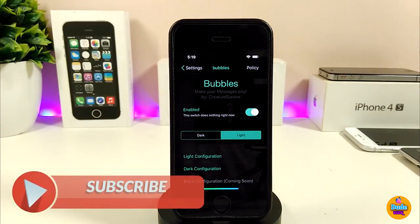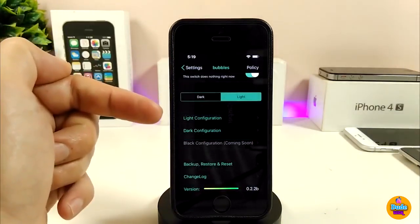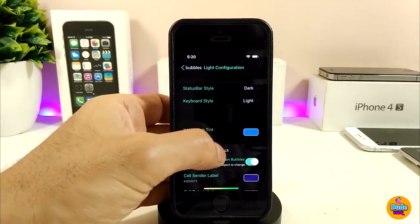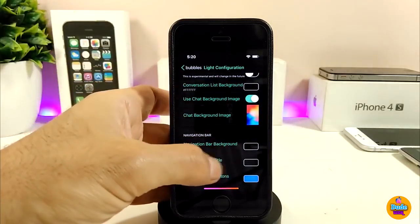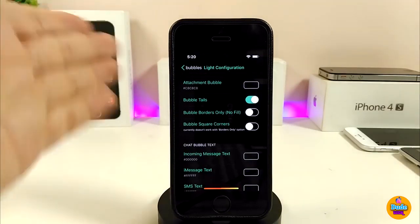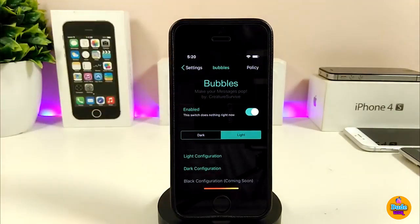In the Bubbles settings, go ahead and enable the tweak. There's a dark or light mode option, and a light configuration section with lots of different options including colors. I already changed my background from there. There's a ton of stuff you can customize. Once you're done, respring your device for the changes to take effect.